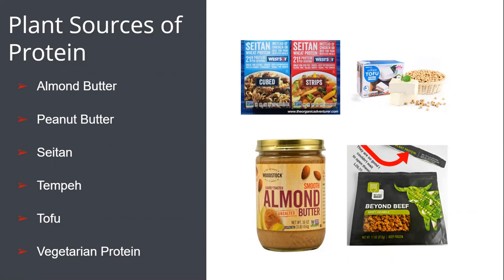Seitan actually has the same amount of protein per serving as meat. It is soft and will take on whatever flavor it is seasoned with. Almond or peanut butter, seeds, and tofu are all great plant-based protein options as well.